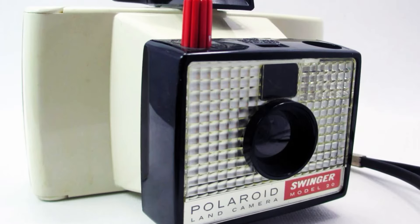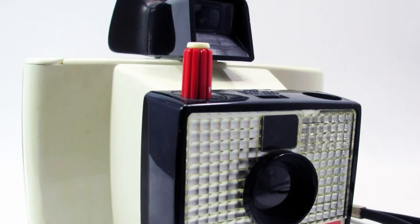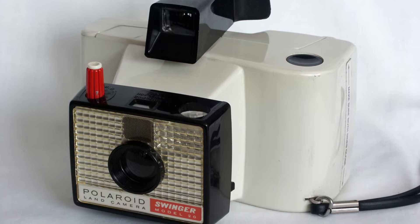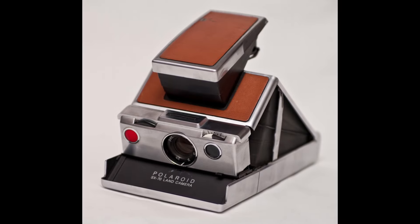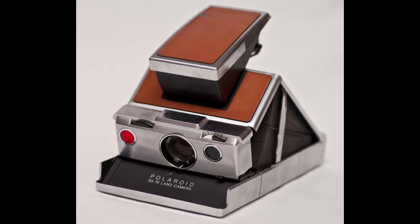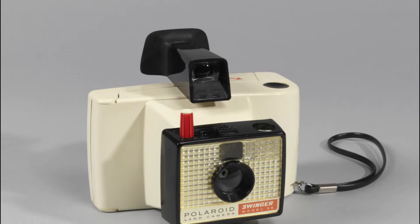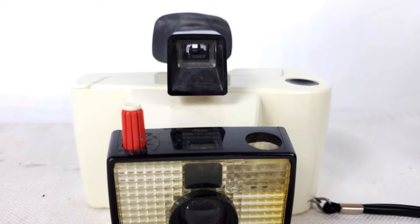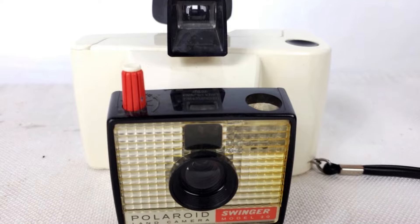The Polaroid Swinger eventually faded into obscurity. The rise of more advanced instant cameras and the eventual digital photography revolution made the Swinger seem outdated. By the late 70s, the Polaroid SX-70 and other models had surpassed the Swinger in terms of popularity and functionality. These newer models offered better picture quality and more features, leading to the Swinger being phased out.